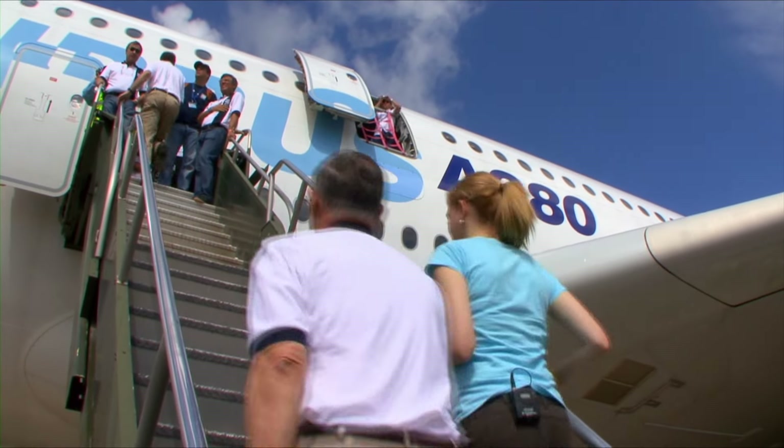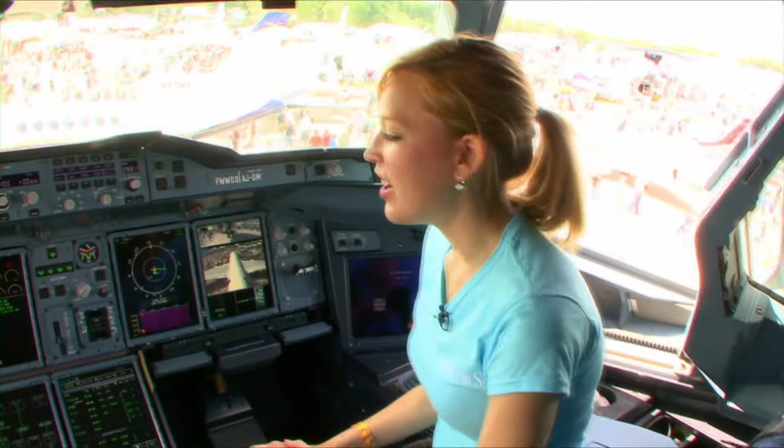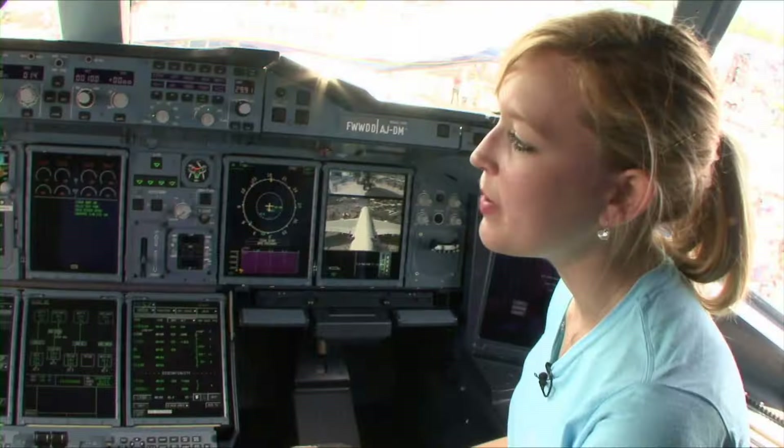Terry gave us an opportunity to have a unique look at the A380's entirely fly-by-wire cockpit. I'm looking at this cockpit and honestly, it looks nothing like my Cessna 172. Could you explain a little bit the layout?